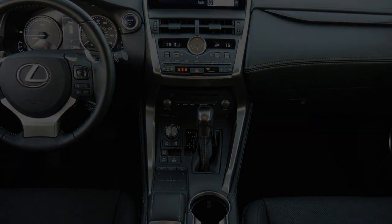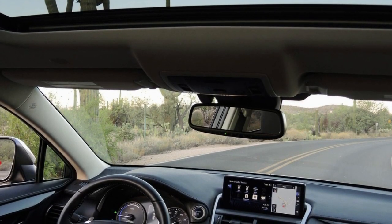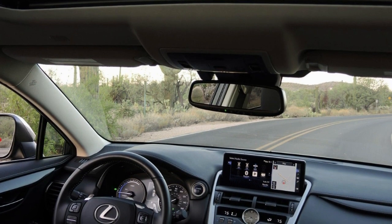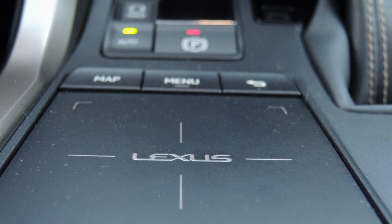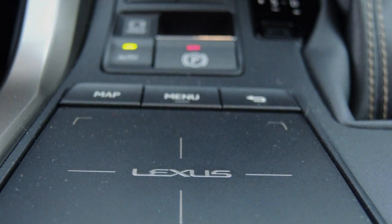The NX doesn't quite soak up bumps and freeway expansion joints the way the body roll indicates it would, but on most road surfaces the crossover remains composed and unhindered in its mission to sweep Americans who want nothing more out of their commuting tools than comfort and style off their feet. It is at that that the NX succeeds most. Ask for more and you may be disappointed, because from the beginning the NX was designed to be a rider's car, not a driver's machine.